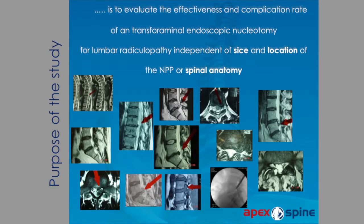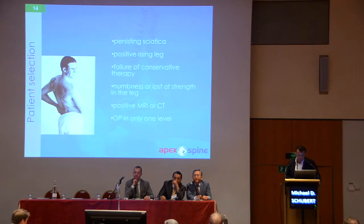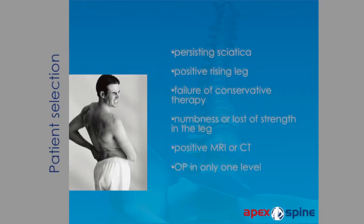The purpose of the study was to evaluate the effectiveness and complication rate of a transforaminal endoscopic nucleotomy for lumbar radiculopathy, independent of size, location of the disc herniation, or spinal anatomy. The selection criteria included persisting sciatica, positive straight leg raise, failure of conservative therapy, numbness or loss of strength in the leg, positive MRI or CT, and surgery at only one level.